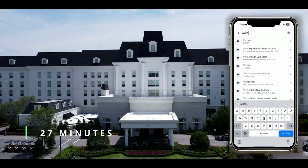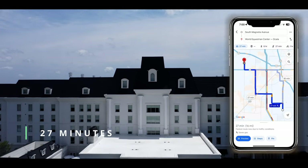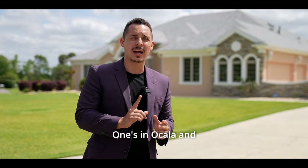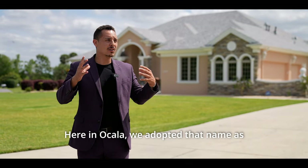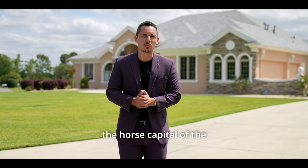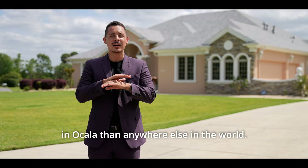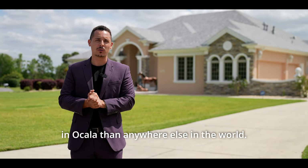We're only 27 minutes away from the World Equestrian Center. For anybody who isn't aware, there are only two World Equestrian Centers in the entire world — one in Ocala and one in Ohio. Here in Ocala, we've adopted the name 'horse capital of the world,' and for good reason: there are more championship horses here than anywhere else in the world.